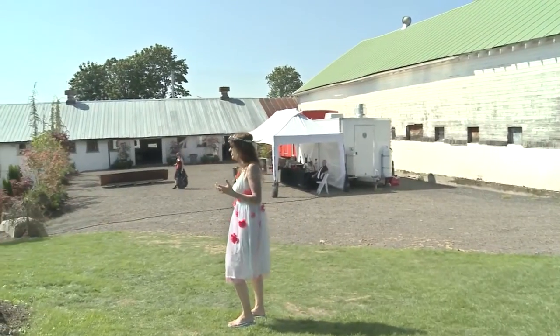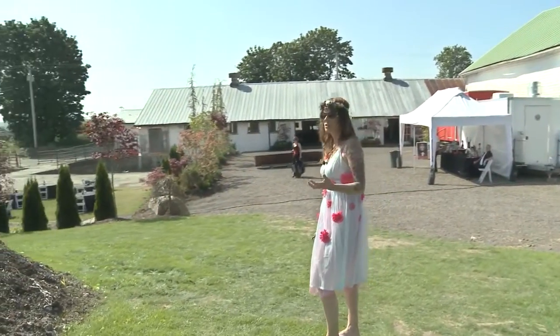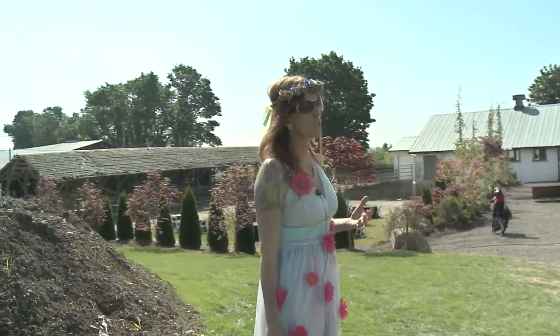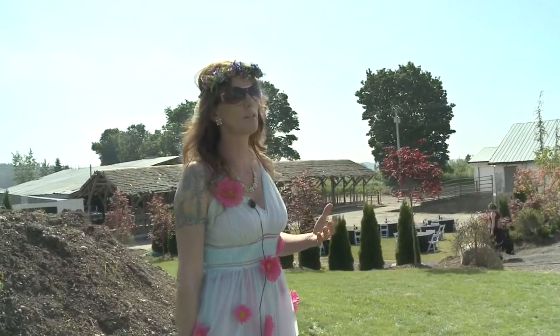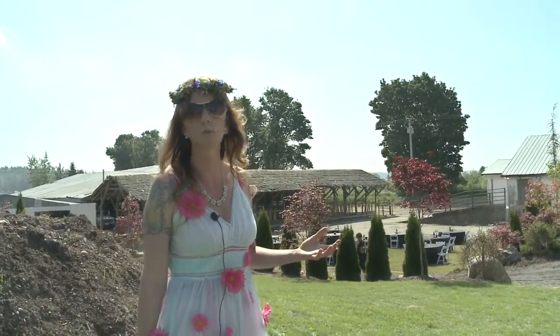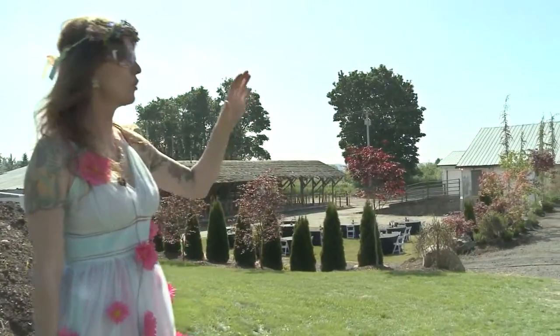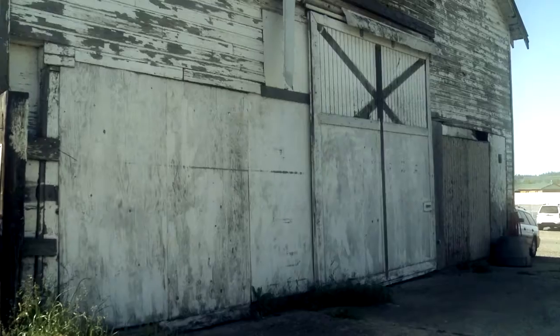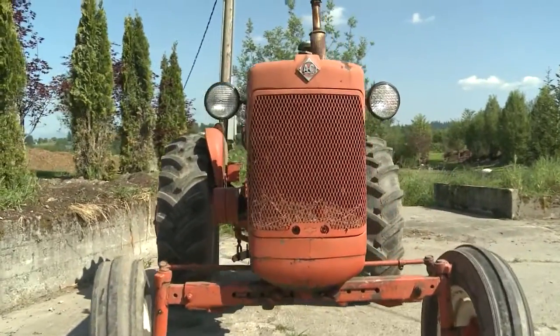Our intention is to bring some modern sensibility to an older location like this, and also to use it as a tool to educate folks coming out to the valley who may not be aware of the intense agricultural history and community we have out here. We have the older barn buildings that we are updating, ever so slightly, so you can get an appreciation for the history that is a part of this area.